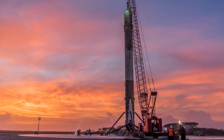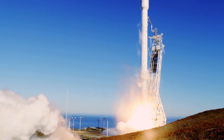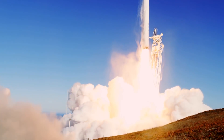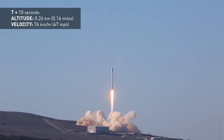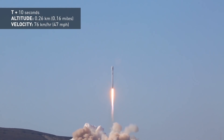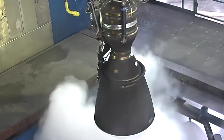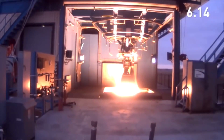The Grasshopper and F9R development tests were fundamental to the development of the reusable Falcon 9 rocket, which would eventually become part of the Falcon Heavy. The successful test of this reusable rocket technology coincided with the development of an upgraded Merlin 1D engine. After a successful demonstration of the Merlin 1D engine in 2013, SpaceX began production of this engine variant, reaching over a hundred engines manufactured in the next two years.